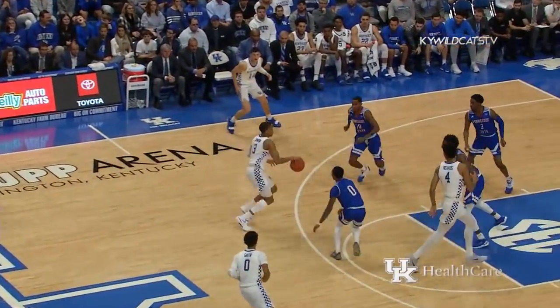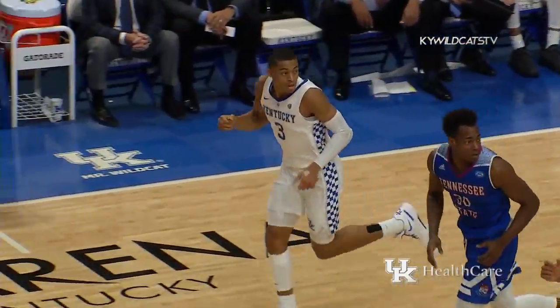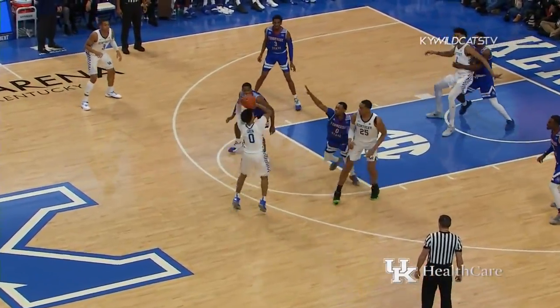Here comes Kentucky, Johnson drives through the lane, switches to the left hand and lays it up and in. He just laid it into his left hand and flipped it up off the board. Makes it 67-51.